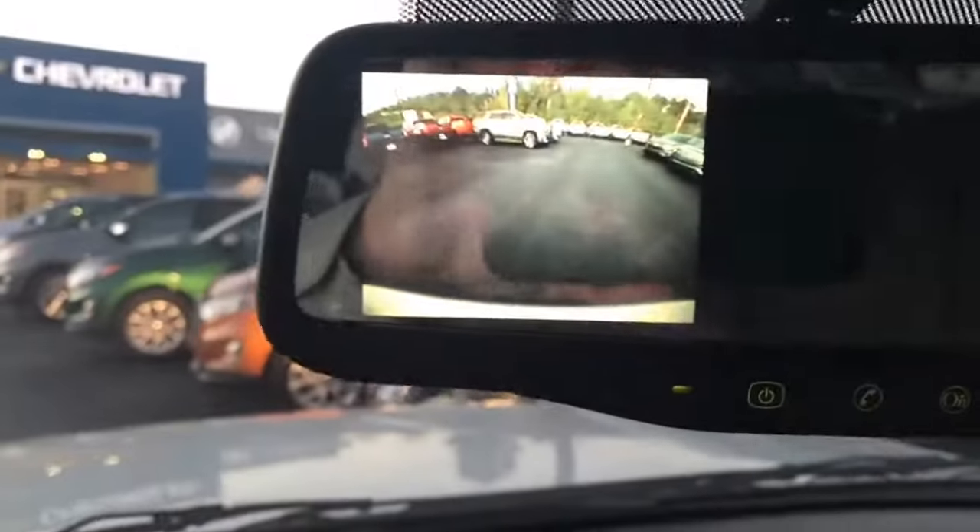It has a rear backup camera, as you can see there on the screen coming down the console. Checking out the rest of the interior — nice wood grain throughout.